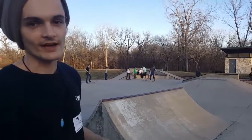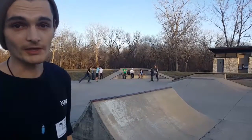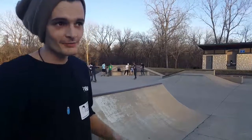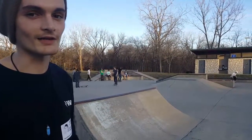I'd probably give this park maybe like a 5 out of 10. If you're in the area, definitely stop by — it's no helmets, free, public park, so it's cool. The bathrooms are closed in the winter, but this park's pretty okay. If you're in the area, stop by, but it's probably not worth making a drive out to.